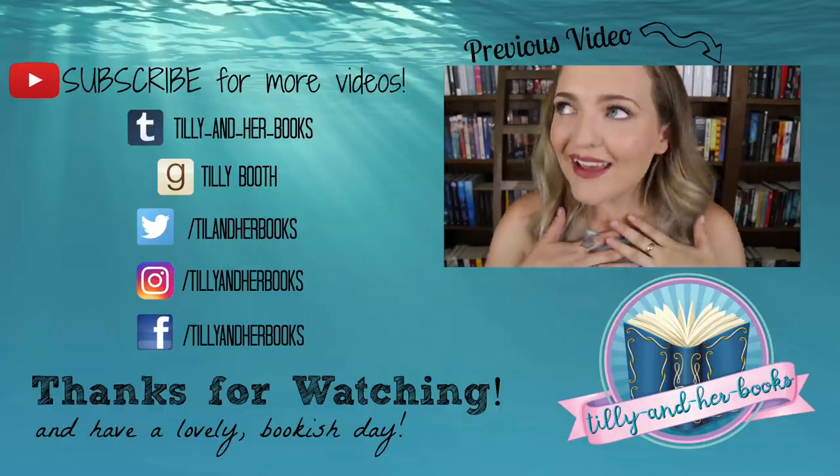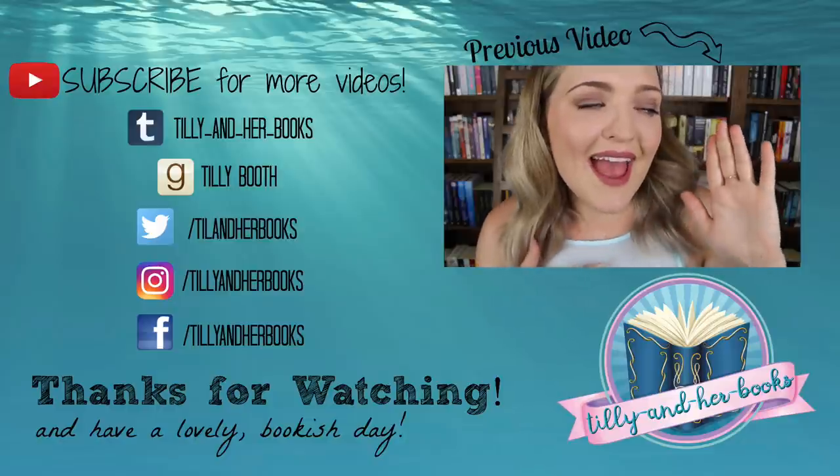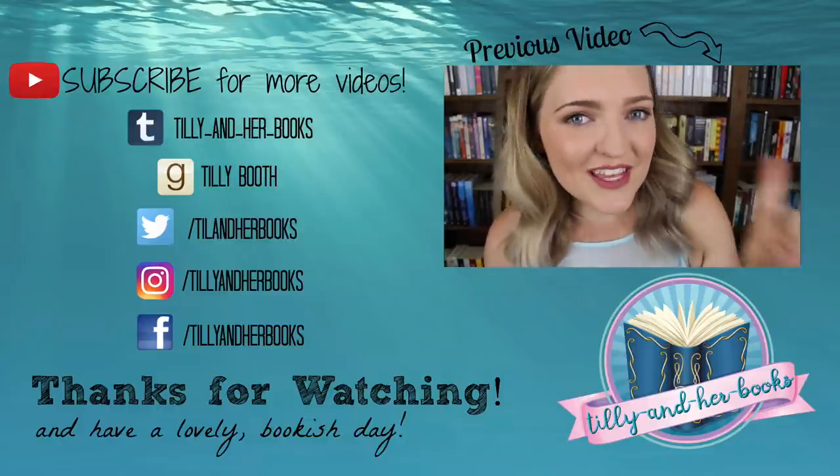There you guys have the December YA Chronicles box. I really enjoyed it and I cannot wait to read that book, and I know I want to use a lot of the stuff that came inside that box as well — so it's like the perfect thing ever. I will leave all the links to their website below, so definitely check them out if you're looking for a really good YA subscription box. I hope you guys have a lovely bookish day. I, Tilly, from Tilly and Her Books, will not be buying a single book in the year of 2017.